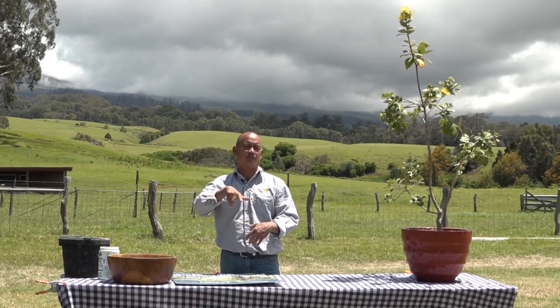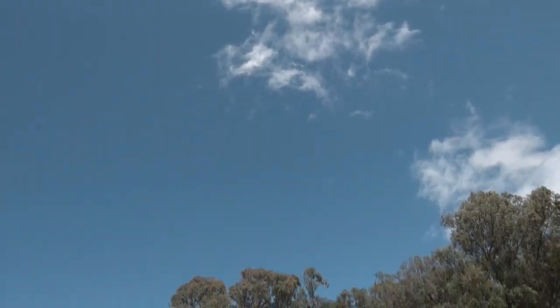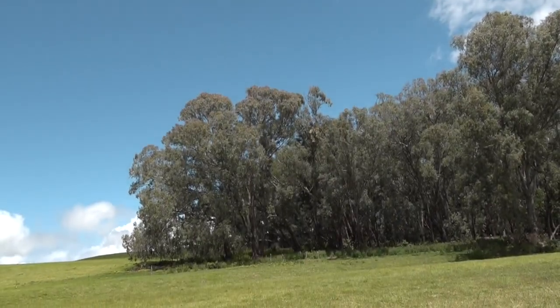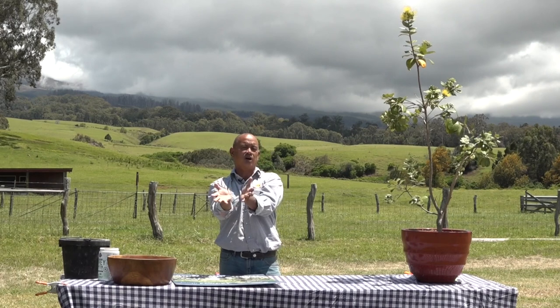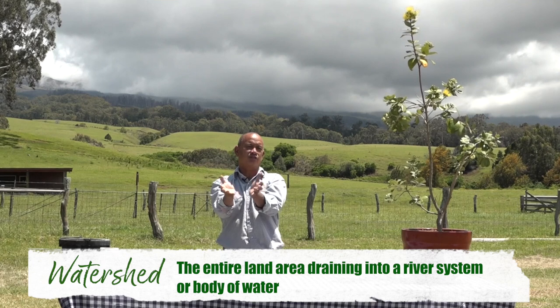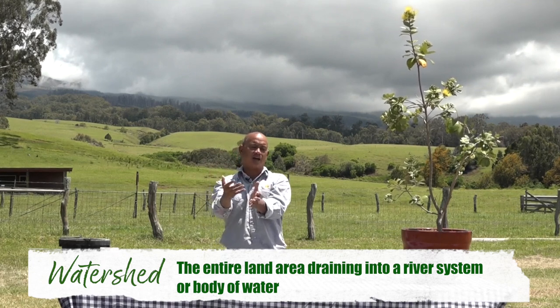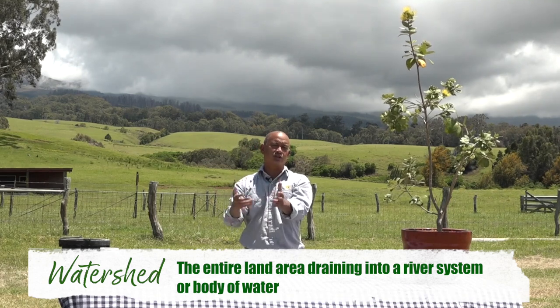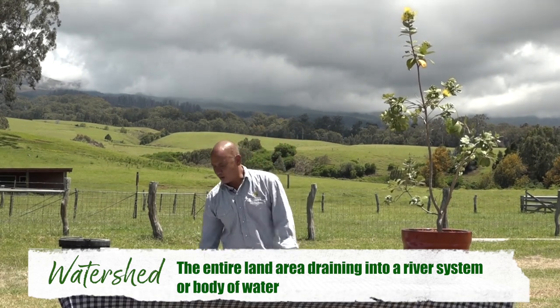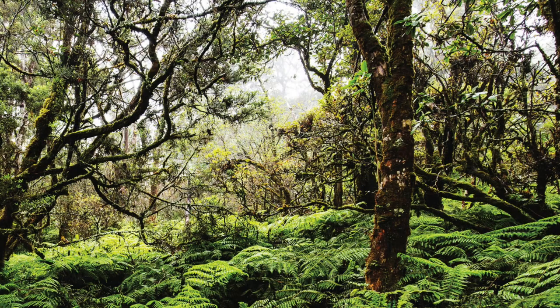A lot of people don't really understand where water comes from, but water doesn't just come from the tap. There's a long journey that water makes before it gets to your sink. Water falls out of the sky from rain and hits the land, and when it hits the land, that area is called a watershed. The most healthy watershed is a native forested watershed.